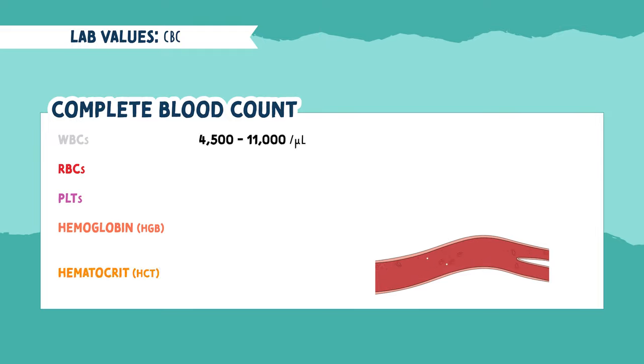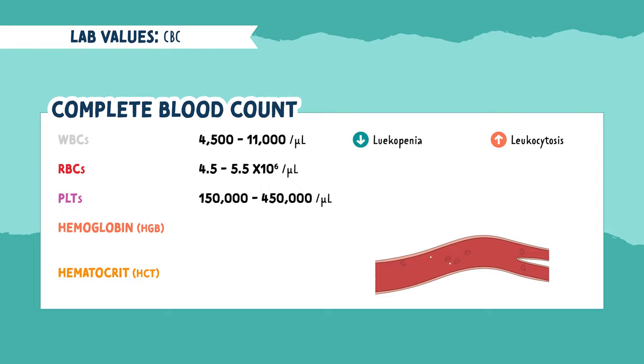A normal white blood cell count is 4,500 to 11,000 cells per microliter. For red blood cells, it's 4.5 to 5.5 million. And for platelets, it's 150,000 to 450,000. Some terms you want to know: when the blood has a low white blood cell count, it's called leukopenia. And for an abnormally high white blood cell count, it's called leukocytosis.